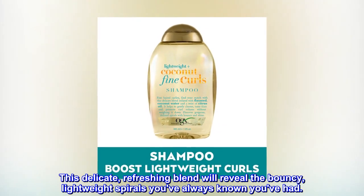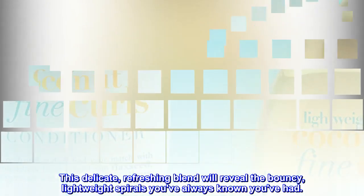This delicate, refreshing blend will reveal the bouncy, lightweight spirals you've always known you've had.